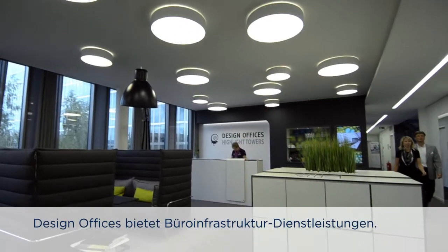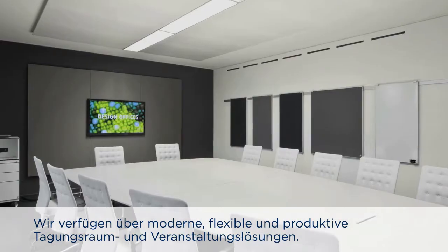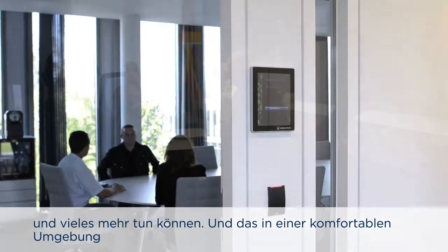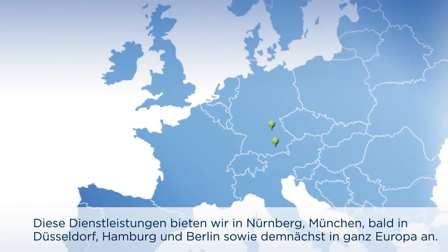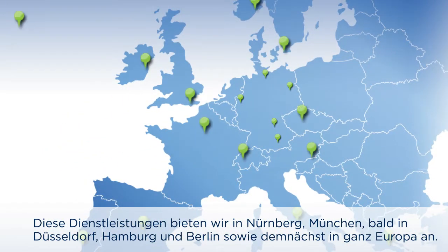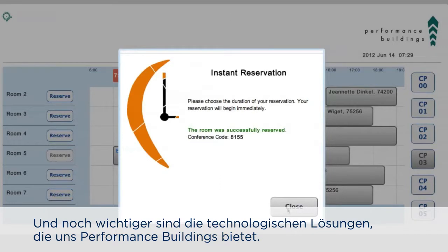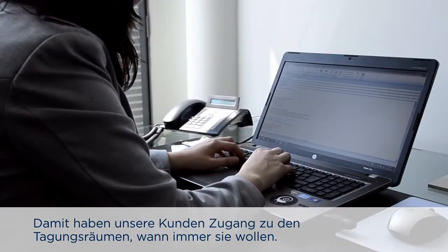Well Design Offices is in the service office space. We provide modern, flexible, and efficient office, meeting room, and conference solutions. We're not just offering rooms — we're offering our clients an environment where they can come in, work, meet, hold conferences, trainings, whatever they need, in a location that they feel comfortable in, with all the technology they need in today's modern world. We offer these services in Munich and Nuremberg, expanding to Dusseldorf, Hamburg, and Berlin next year.